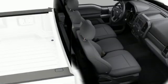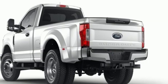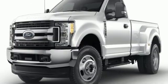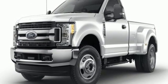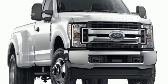V8 engine, electronic shift on the fly, driver selectable mode, trailer brake controller, AM FM stereo, two 12-volt power outlets, manual tilting steering column, trailer hitch receiver, firm suspension, and automatic transmission.